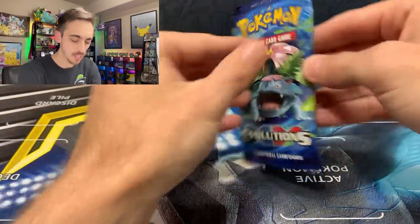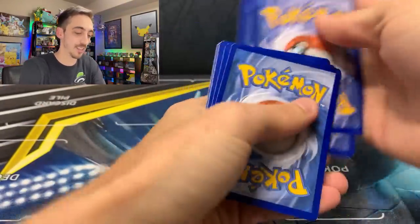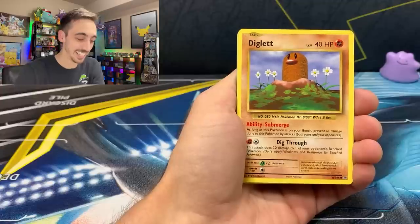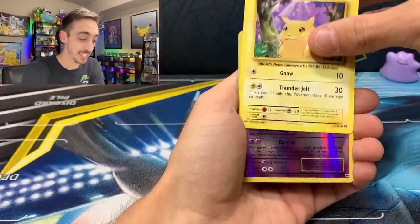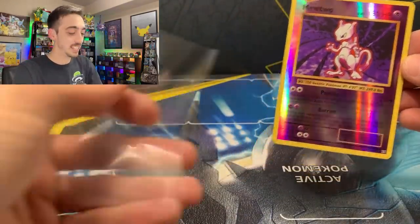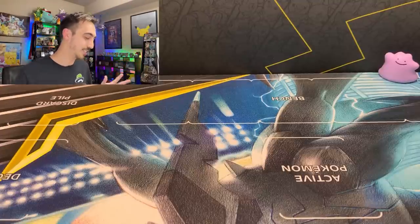Evolutions — one of my favorite sets to open. Three to the front for Evolutions. Kakuna, Full Heal — it really does bring back memories of opening base set as a kid. Voltorb, Diglett, Caterpie, Poliwag, Pikachu with those yellow cheeks, and a Reverse Holo Mewtwo — that is awesome. What is Mewtwo hiding? A non-holo Starmie. Let's drop the Reverse Rare Mewtwo into a sleeve. Thank you guys so, so much for that gift — I'm always at a loss for words when I get to open stuff like that.